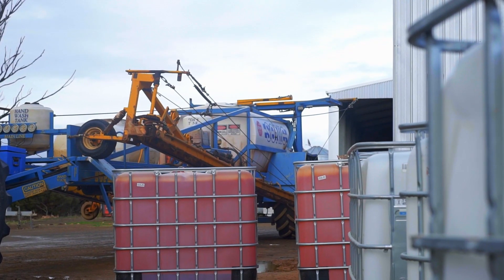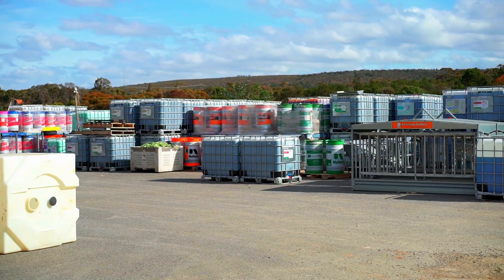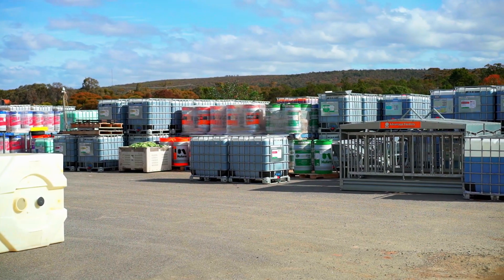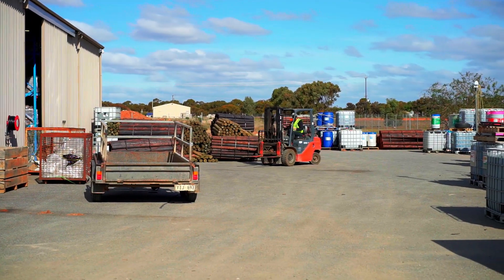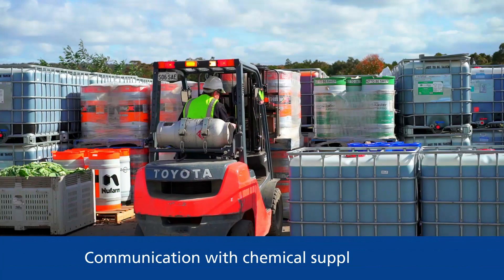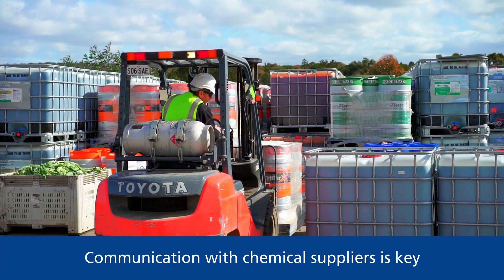Before chemicals can be used on the farm, they have to be purchased and transported. Knowing what to ask for to ensure safety requirements are met with certain chemicals is the first part of the process. Communication with chemical suppliers is key in making sure safety requirements are met.